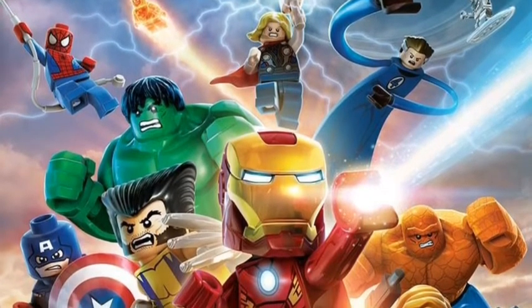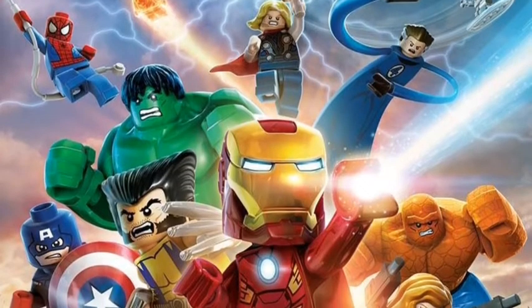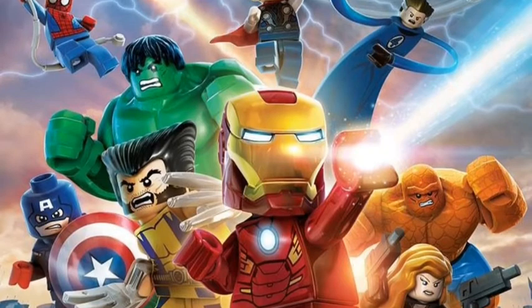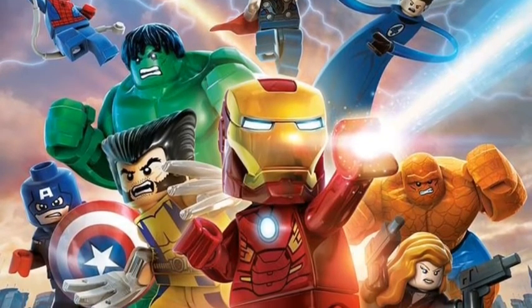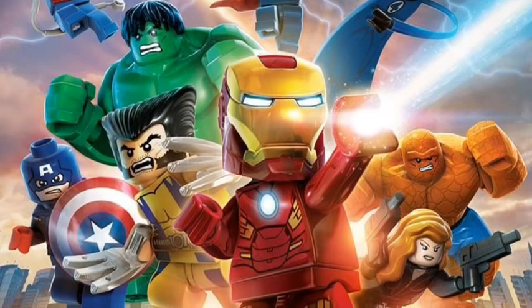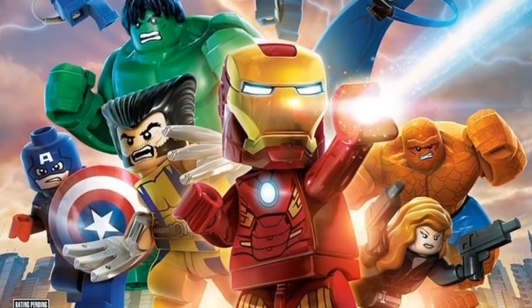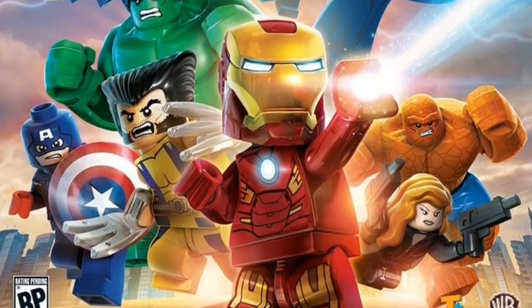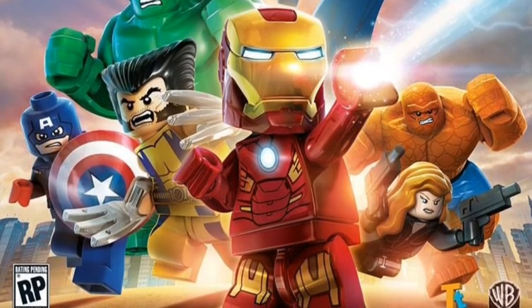I actually found this on Facebook from the official Marvel game site, like LEGO Marvel Super Heroes. And it just came up, and you can also get this from another website, which I have a link down below in the description. Anyway, this looks very awesome, and comes out September.